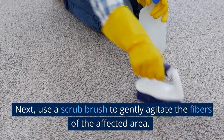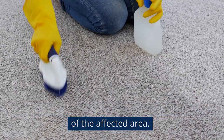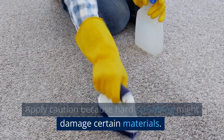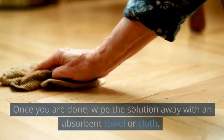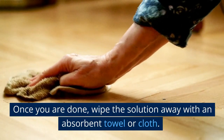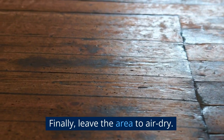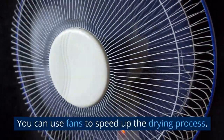Next, use a scrub brush to gently agitate the fibers of the affected area. Apply caution because hard scrubbing might damage certain materials. Once you are done, wipe the solution away with an absorbent towel or cloth. Finally, leave the area to air dry — you can use fans to speed up the drying process.